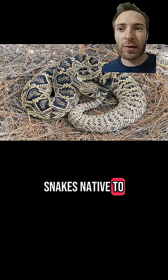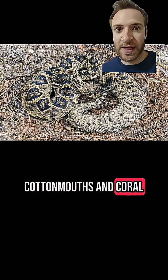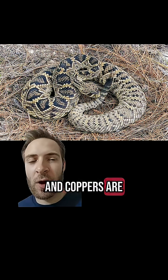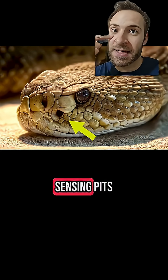The only venomous snakes native to the lower 48 are rattlesnakes, copperheads, cottonmouths, and coral snakes. Rattlesnakes, cottonmouths, and copperheads are all pit vipers. They have big holes below their eyes and above their nostrils — these are heat-sensing pits.